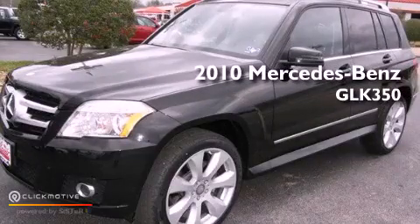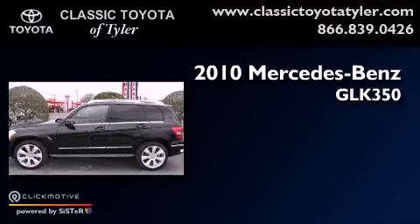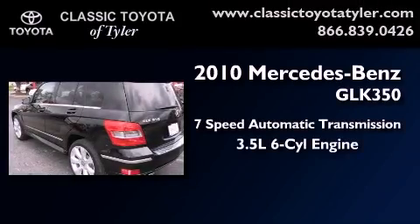This is a 2010 Mercedes-Benz GLK 350. This vehicle has seating for five adults and a 3.5-liter V6.